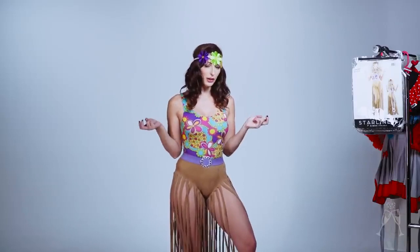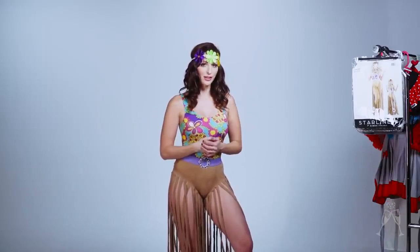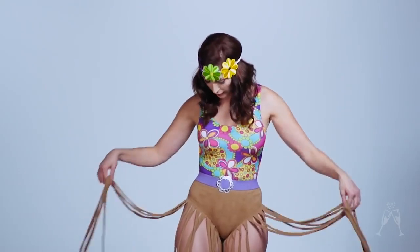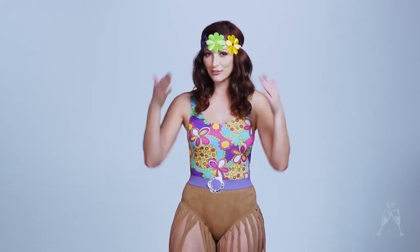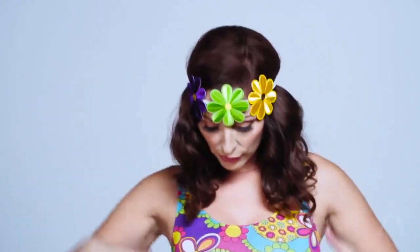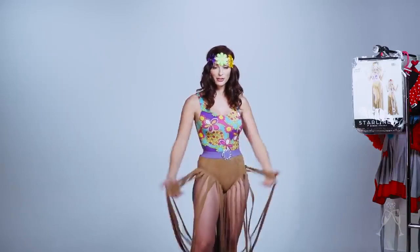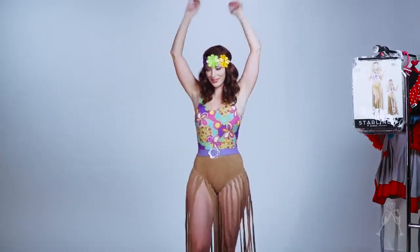I am a complete 60s and 70s nut and I have massive vintage collections of clothing. Going for the hippie look I'd probably go for something a bit more authentic, but I think for most people this is perfect. I do like that they have touches of what you would be going for in that era — 60s flowers, the headband, kind of a psychedelic print, fringe. They put it all in one. So let's check it out.